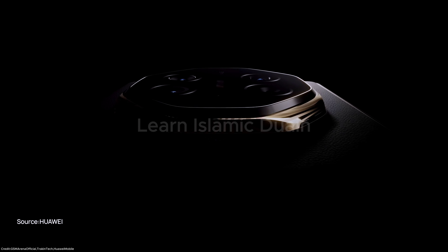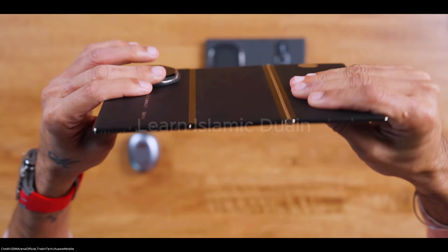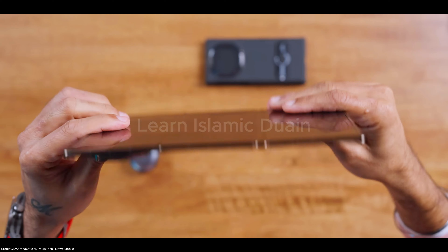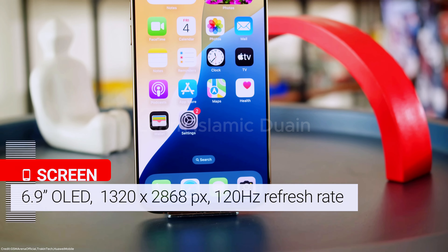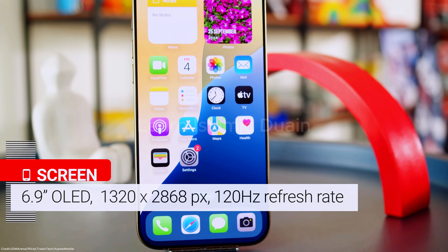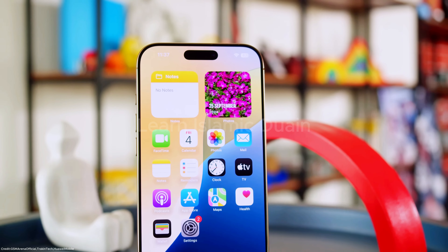Both the iPhone 16 Pro Max and the Huawei Mate XT Ultimate bring exciting innovations to the smartphone world in 2024, but they cater to different user preferences. Here's a detailed comparison. Display: the iPhone 16 Pro Max features a 6.1-inch OLED display with Dynamic Island and ProMotion technology, supporting adaptive refresh rates up to 120Hz.